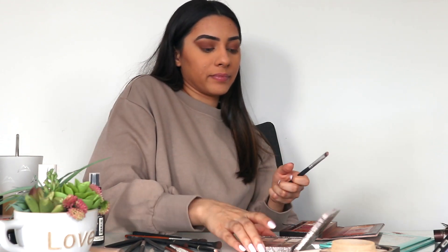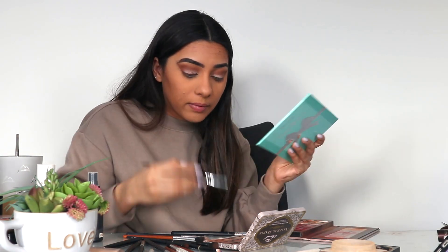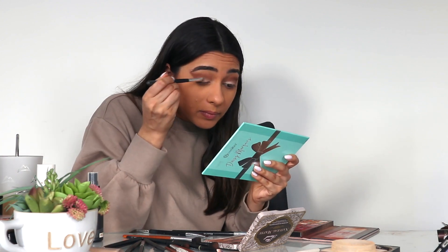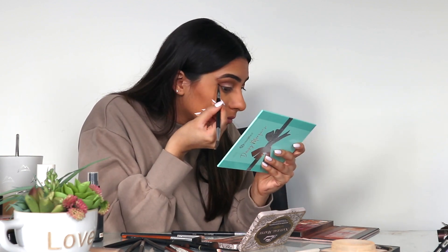Next, I spray my brush with some setting spray so that the color picks up better. I go in with that white color from the Natural Matte Palette again and put that all over my lid, making sure to build up that color. I blend in my crease once more, then I go in with that same brown shade from the Modern Renaissance Palette and line my lash line with it to give a nice smoky look. Then I make it into a wing — it's okay if it's messy, it adds to the smoky effect.